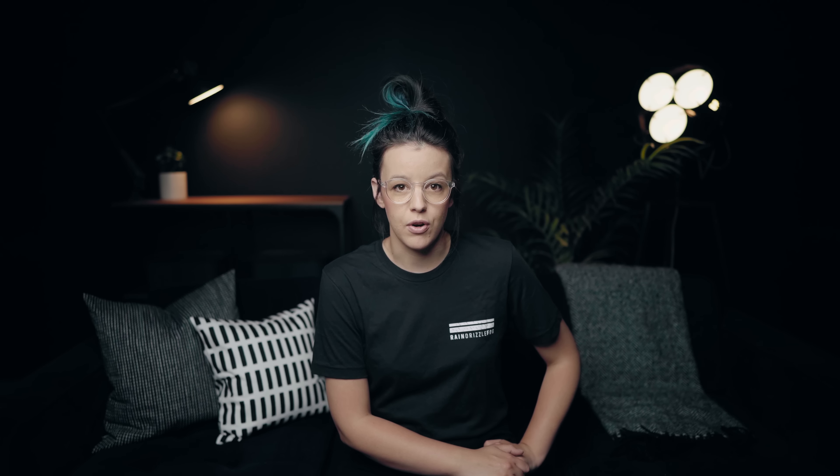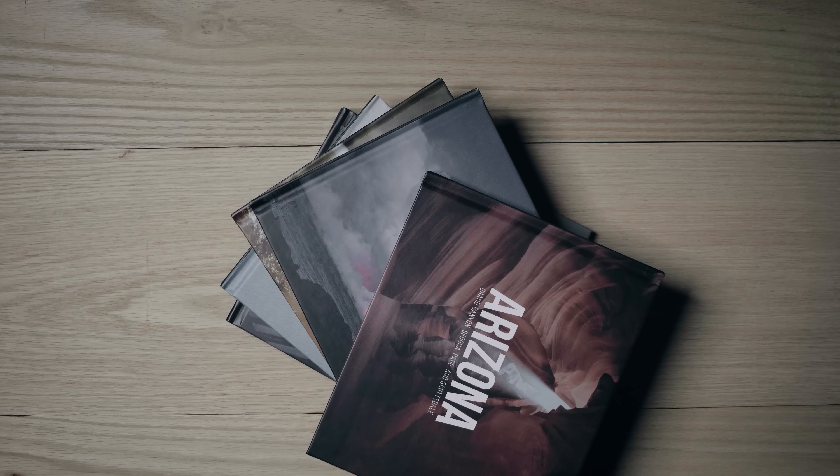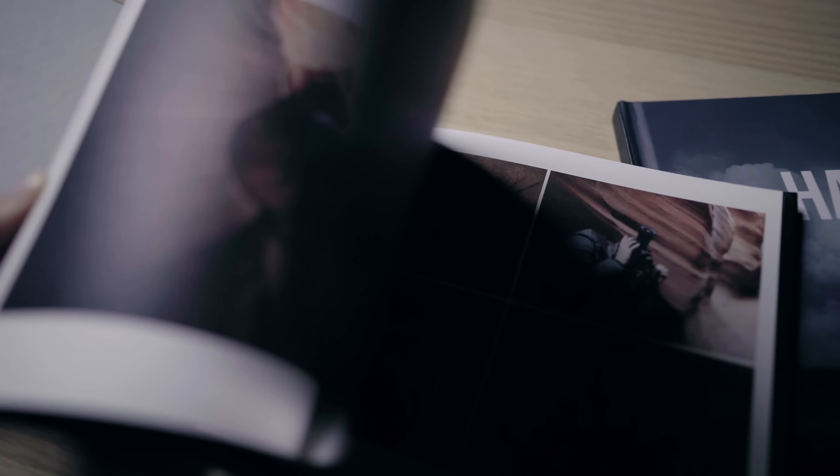We tend to post our best photos on Instagram and then the rest of the photos we take kind of live on our hard drive and don't make it anywhere, which is kind of sad. One of my favorite ways to store photos is by making these photo books. I wanted to talk about these photo books today and share some insight into how you guys can print your photos like this and make these little tiny memory books. A couple of weeks ago I asked you guys if you had any questions about making these photo books on Instagram, so I'm gonna answer those in today's video.